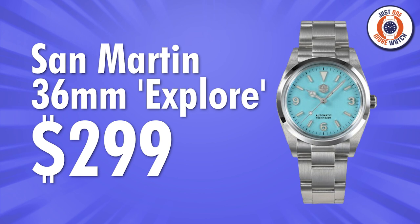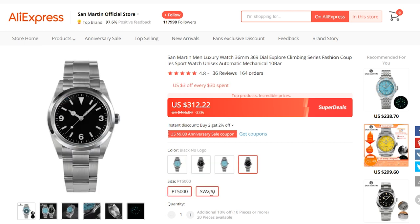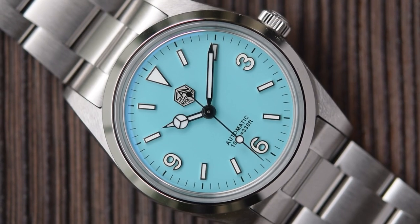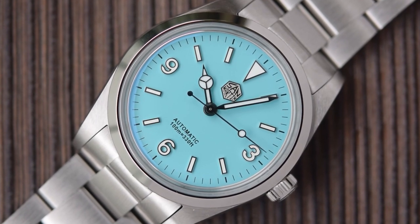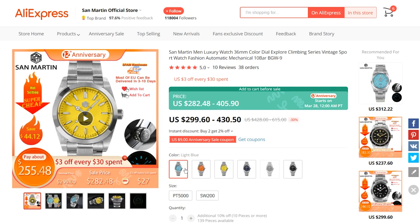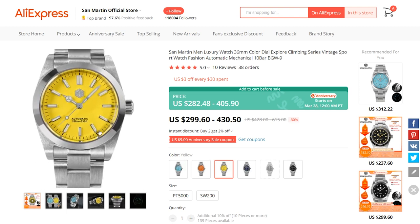Number eight is the San Martin Explore Climbing Series 36mm — also available in Tiffany Blue among other colours — target price $300 with the PT5000, making it the most expensive watch on today's list. San Martin makes some of the best watches you can buy on AliExpress for their dollar value. Powered by the PT5000 Hi-B Automatic, or for about $120 more — just over $400 — you can get them with a Swiss-made Sellita SW200-1. Fantastic case finishing, great loom, lovely bracelets, very solid little watches. The same case is also available with batons rather than Arabic numerals — the yellow one with batons could make a fantastic knockabout summer watch.